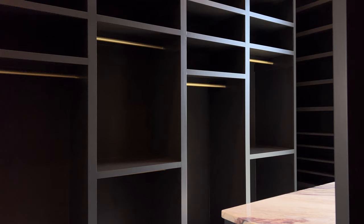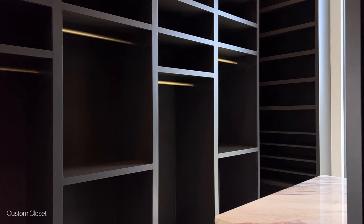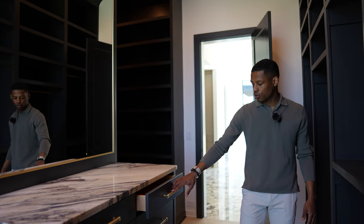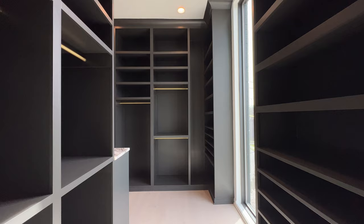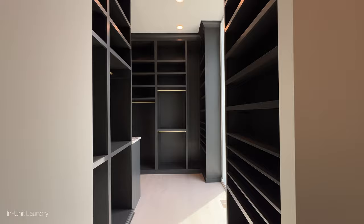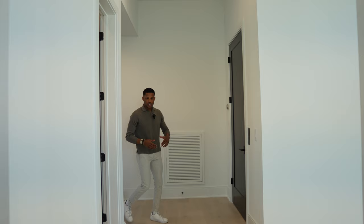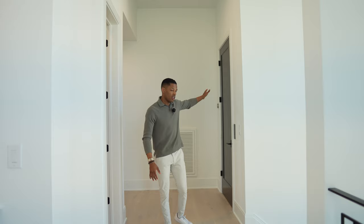Right off the primary bathroom, you have this custom closet with built-ins — drawer stacks, soft-close drawers, and built-in mirrors. You have your own in-unit laundry for the primary suite, so you don't have to go up and down the stairs, plus custom cabinetry over the washer and dryer. Right off the primary suite, you also have a powder room to your right and elevator access to your left.